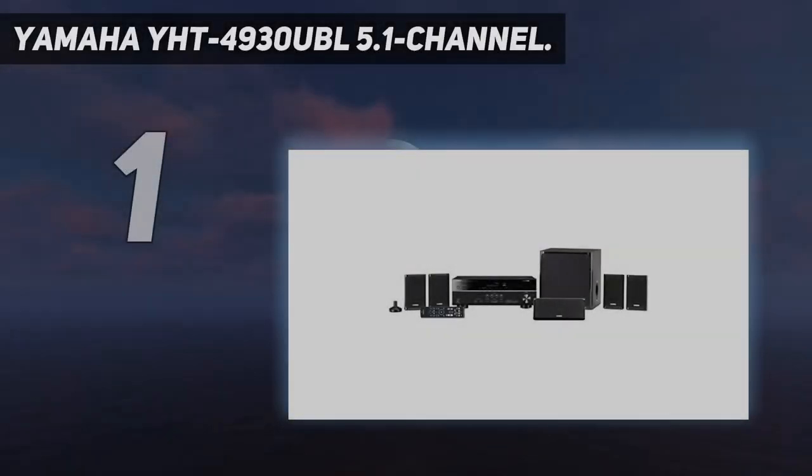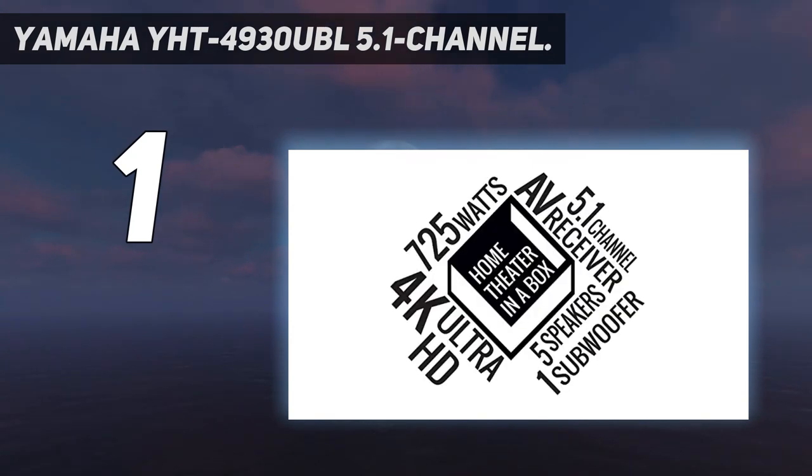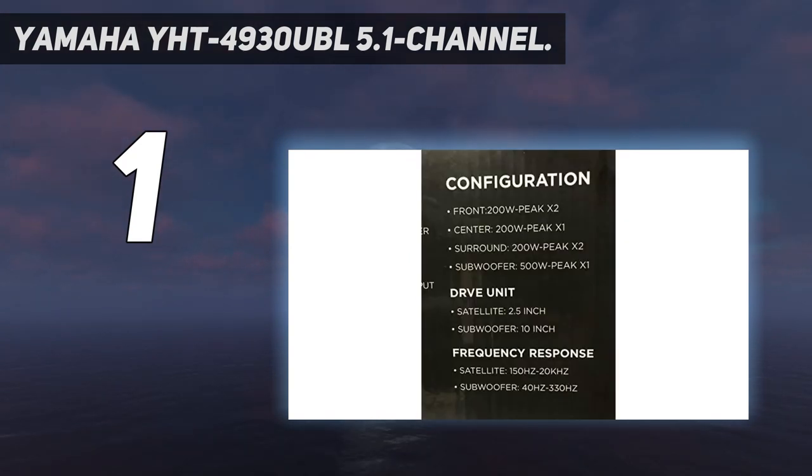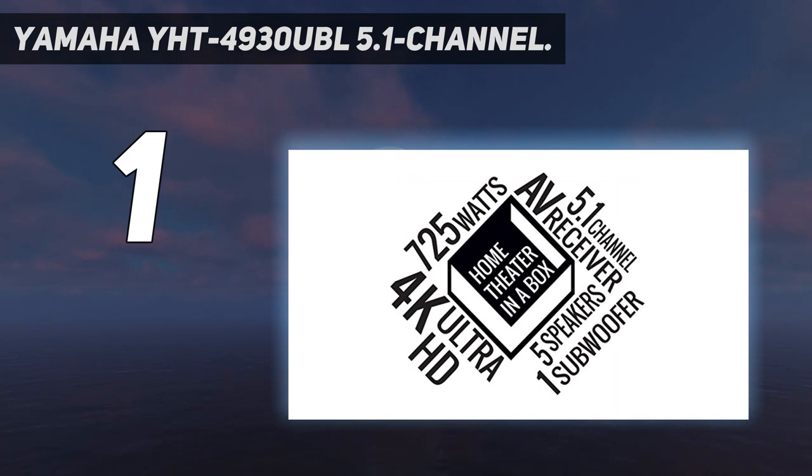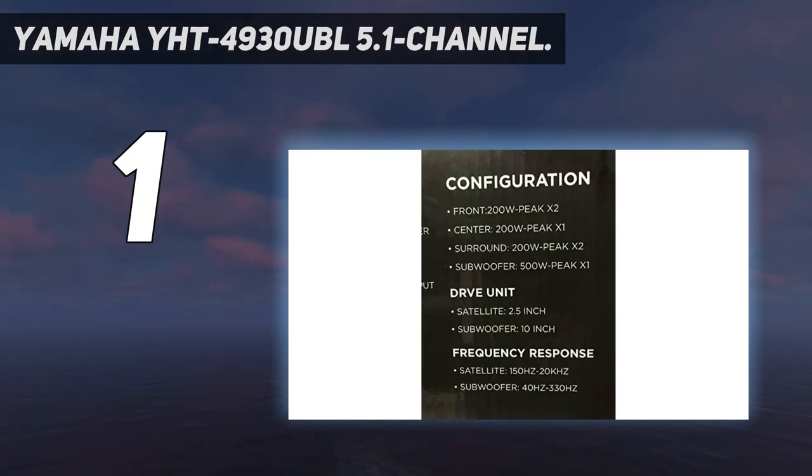And number 1: the Yamaha YHT-4930UBL 5.1 Channel. The Yamaha YHT-4930UBL is a 5.1 channel home theater in a box system with Bluetooth. This all-in-one sound system delivers 4K Ultra HD passthrough with HDCP 2.2 support. The surround sound speakers deliver an impeccable range of crisp highs, well-defined mids, and good bass in true surround sound. This 5.1 channel system automatically calibrates to your music or TV for optimal sound performance, and the virtual cinema front and sleek glossy fixtures will fit into any modern home theater setup.